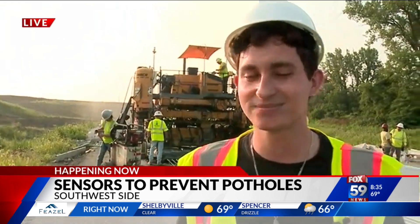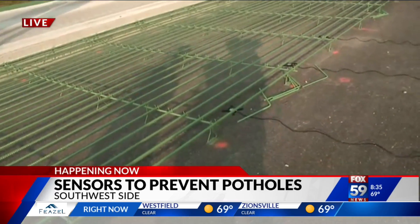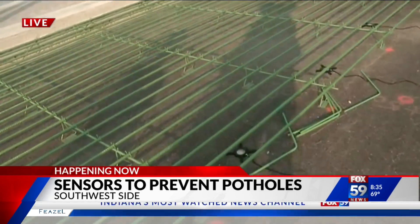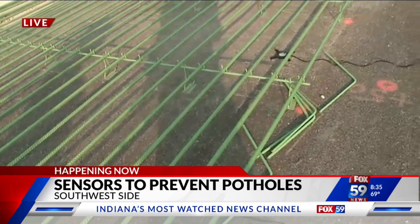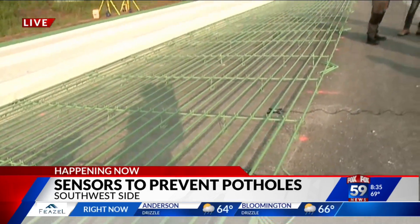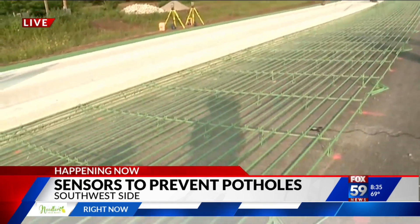Behind us, we can see where the sensors are being installed. There they are on the ground — they almost look like coasters that you'd set a drink on, but this is highly sophisticated equipment. It can tell when concrete is weakening to tell you when maybe a repair or something is needed before potholes actually open up.